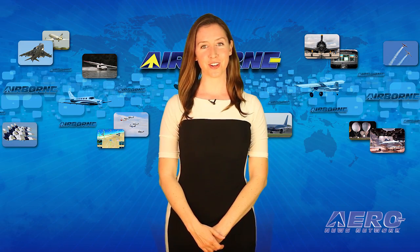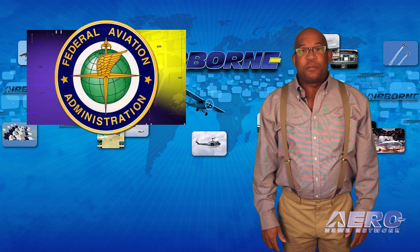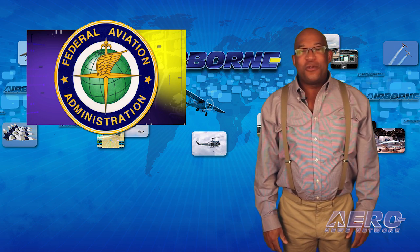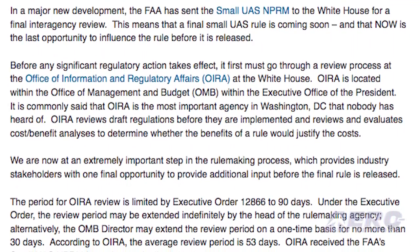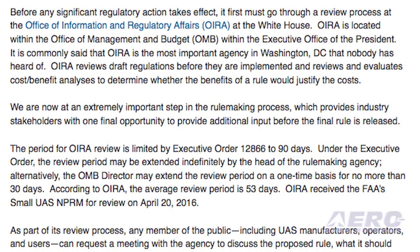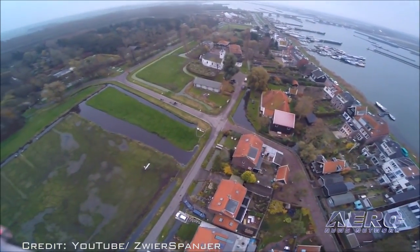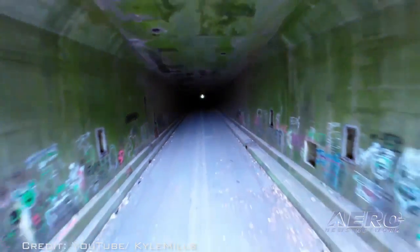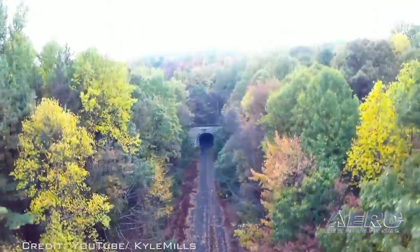That's the trip Around the Patch. After waiting for an extended time, the FAA has finally forwarded its proposed regulations for small unmanned aerial systems to the White House Office of Management and Budget for a final review. According to a report on HLRegulation.com, this move presents the last opportunity for interested parties to make an input to the approval process and have an effect on the outcome of the regulation. The review is limited to 90 days; however, it may be extended indefinitely by the head of the rulemaking agency, and the OMB director also has the ability to extend the review process by 30 days. In other words, this important step towards final approval can still be dragged on for an extended period.